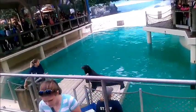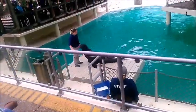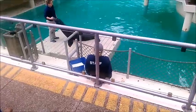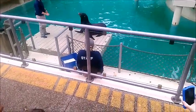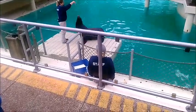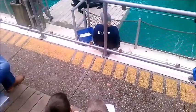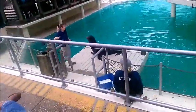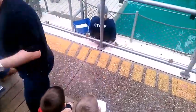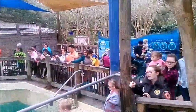Another way that you can tell that Jonah is a sea lion is to watch how he moves on land. Sea lions are able to rotate their hind flippers underneath their body so they can move forward. Sea lions are pretty agile on land, while seals are a little bit more limited — they just kind of drag along on their belly.